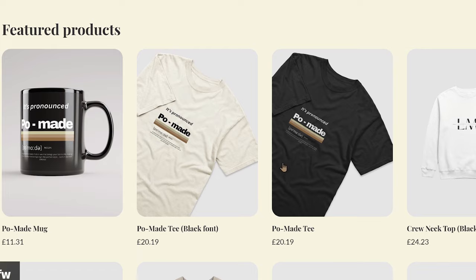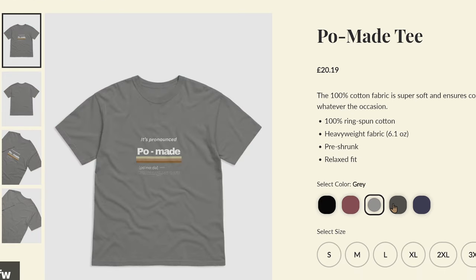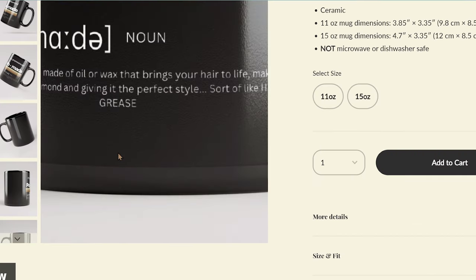Speaking of graying, I recently did a video where I talked about Morgan's hair grease, and I pronounced it as 'pomade' but a few of you pointed out it's actually pronounced 'pomade.' So just so there's no confusion, I have now launched my new merch line known as 'It's Pronounced Pomade,' available on my Fourthwall merch shop — check it out with the link in the description box below.